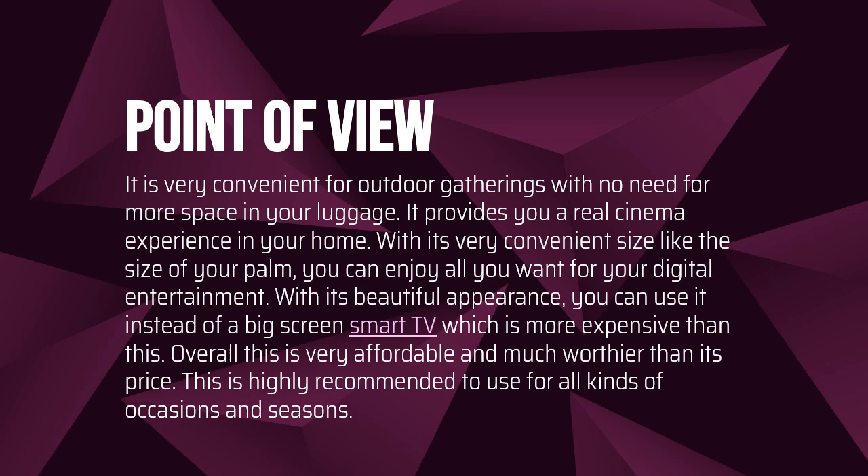It is very convenient for outdoor gatherings with no need for more space in your luggage. It provides you a real cinema experience in your home. With its very convenient size like the size of your palm, you can enjoy all you want for your digital entertainment. With its beautiful appearance you can use it instead of a big screen smart TV which is more expensive. Overall, this is very affordable and much worthier than its price, and is highly recommended for all kinds of occasions and seasons.